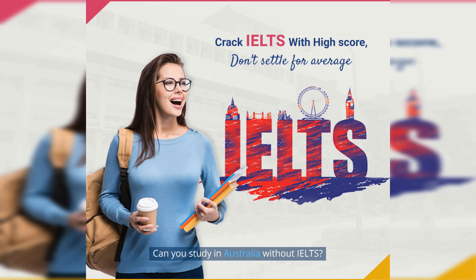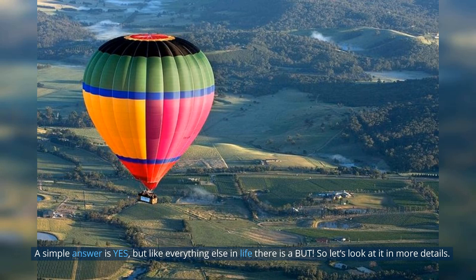Can you study in Australia without IELTS? A simple answer is yes, but like everything else in life there is a but. So let's look at it in more detail.